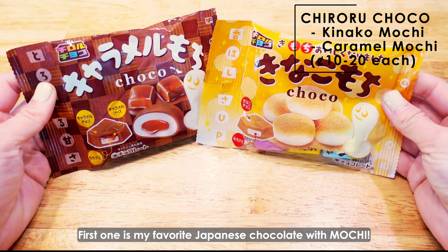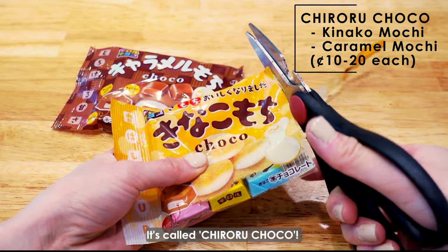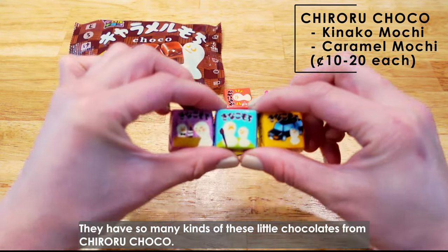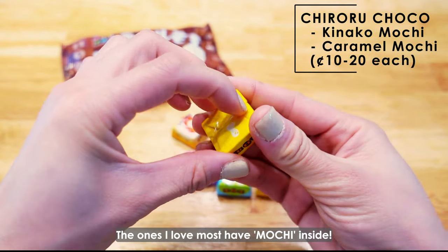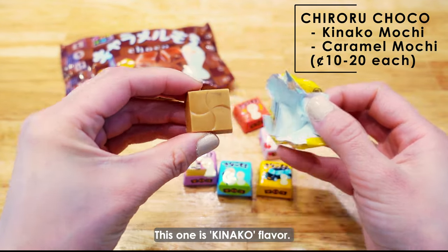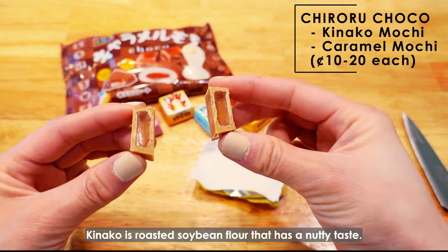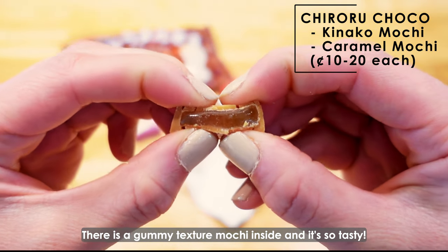First one is my favorite Japanese chocolate with mochi. It's called Chiroru Choco. They have so many kinds of these little chocolates from Chiroru Choco. The ones I love most have mochi inside. This one is kinako flavor. Kinako is roasted soybean flour that has a nutty taste. There's a chewy texture mochi inside and it's so tasty!